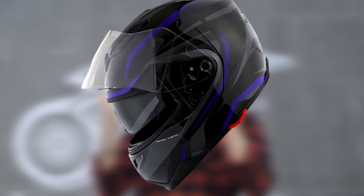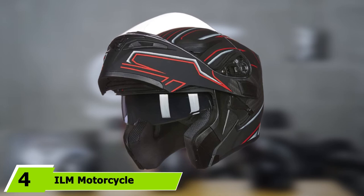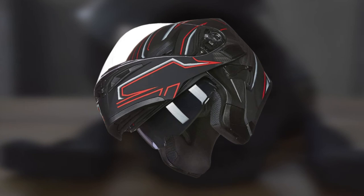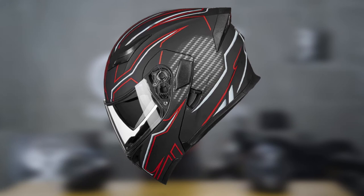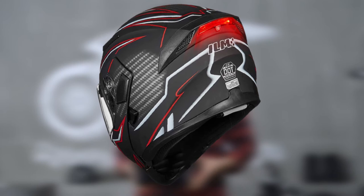At number four we have the ILM motorcycle modular flip-up dual visor helmet — another well-designed DOT-approved helmet from ILM, available in up to eight color options. It features a sleek and lightweight design and is incredibly easy to use. ILM invests heavily in material quality and craftsmanship, evident from this helmet's incredibly lightweight and durable ABS shell, which offers high resistance against shattering in a crash. On the interior, EPS lining excellently absorbs impact, increasing your survival chances from an accident.